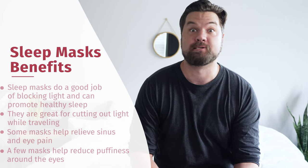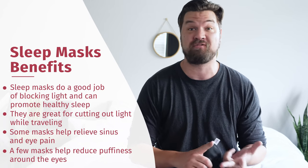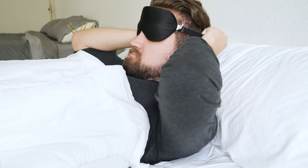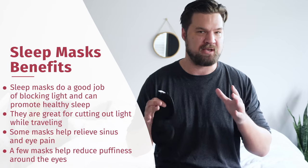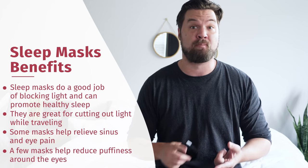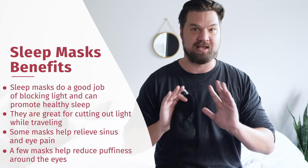First things first, why would you want to get a sleep mask? What can a sleep mask do for you? The first function is obvious — it cuts out light. Whether you sleep with a partner who stays up working on their computer or watching TV, or you live in a very well-lit area with light that comes through your blinds, put a sleep mask on and make sure you're sleeping soundly. It's also really great for travel — whether you're on a plane or a train, you don't have a lot of control over the light around you. Put on a sleep mask, cut out that light, and sleep right through it.